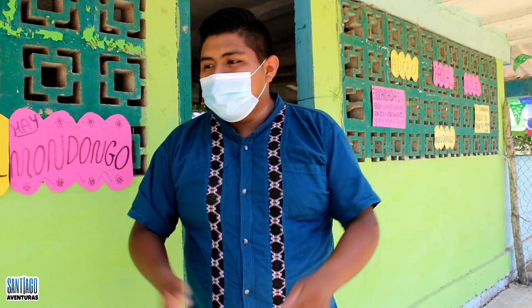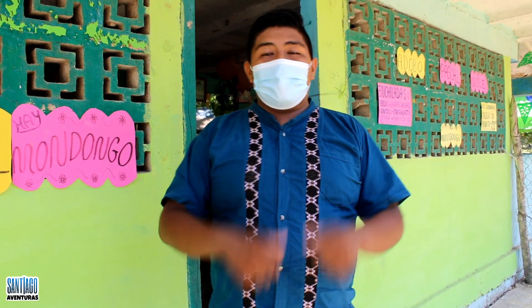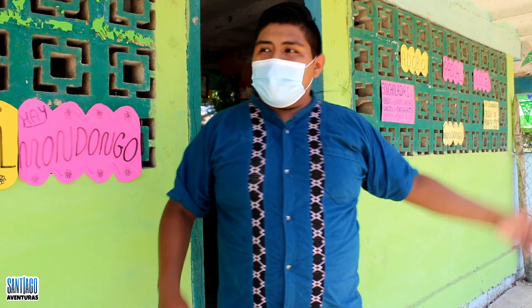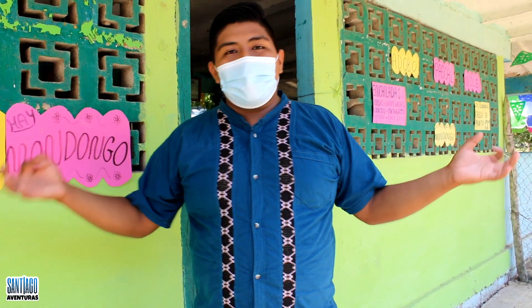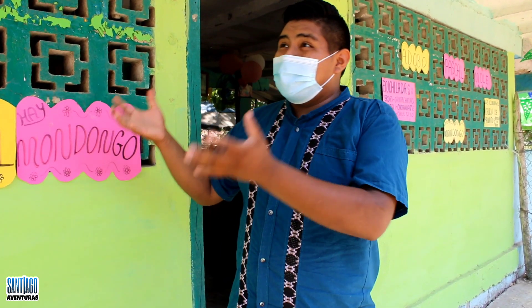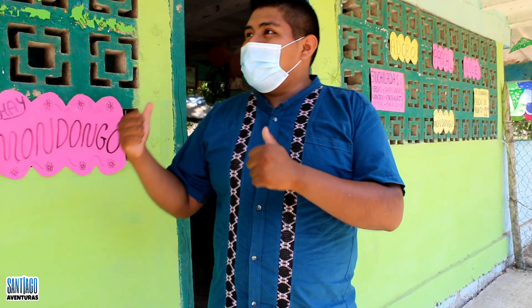I invite you to come and visit this lovely place — it's quite pleasant, you'll love the food. And on top of that, the pulque they sell here is very enjoyable, very tasty, and very traditional. It has been passed down through generations after generations by the people who originally started this business, which is over 100 years old.